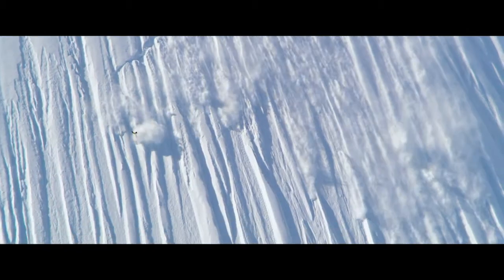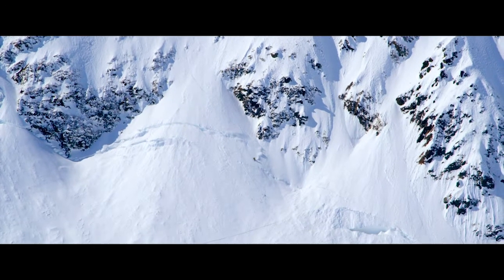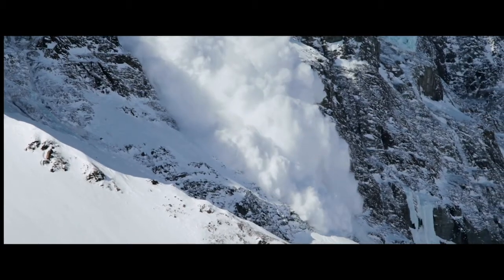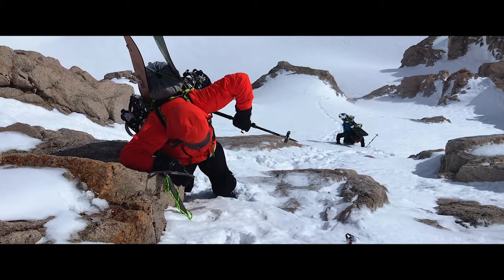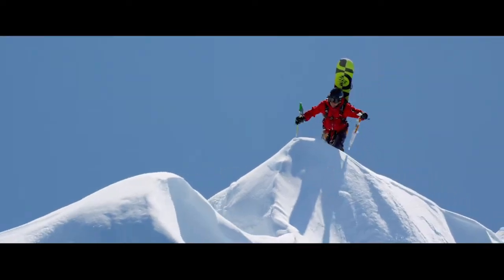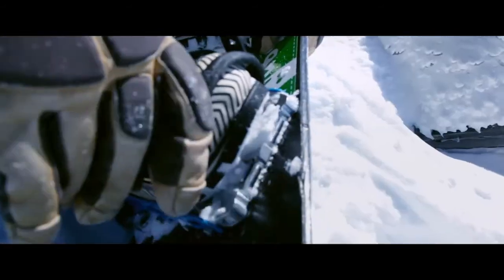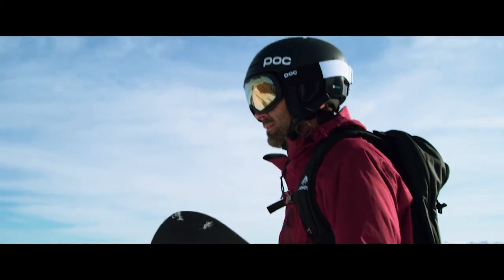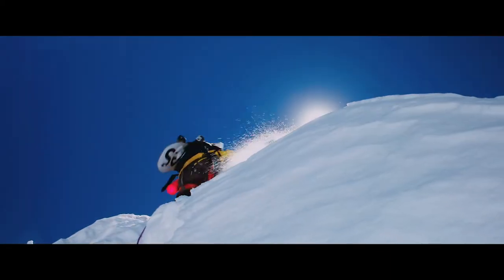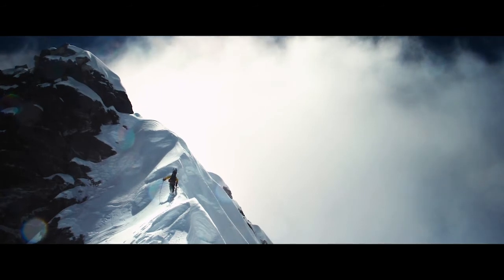Just as quickly as these mountains can go from being dangerous to safe, they can reverse that and go from really safe to really dangerous really fast. There's no room for error with your equipment. I don't have the ability to go out and bring multiple pairs of boots or snowboards or goggles or helmets. The whole success of the mission can happen only if there's no equipment failure.